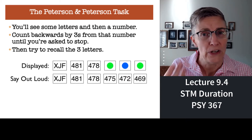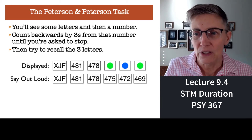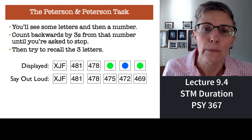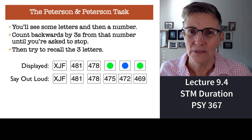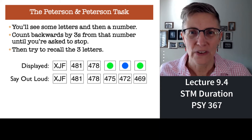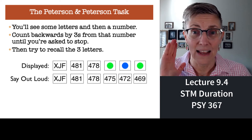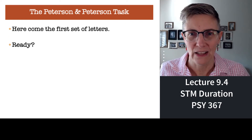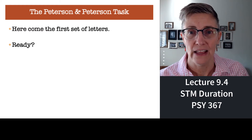So we're going to try that. I'm going to show you some letters and then put up a number. For example, if the number I gave you was 481, then you would say out loud: 481, 478, 475, 472, 469, et cetera, until I say okay, report the letters. So you ready? I'm going to give you your first set of letters and then a number. Here we go.